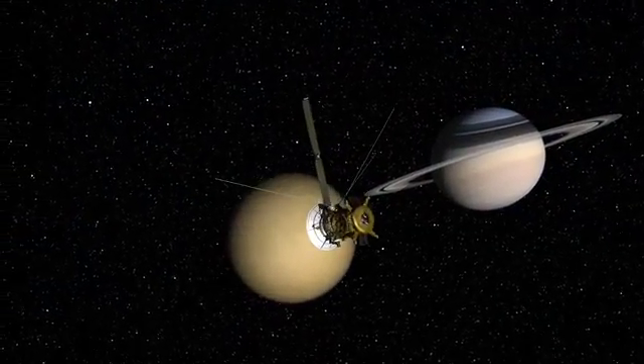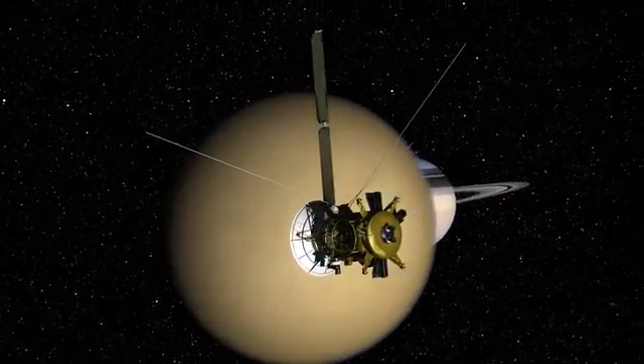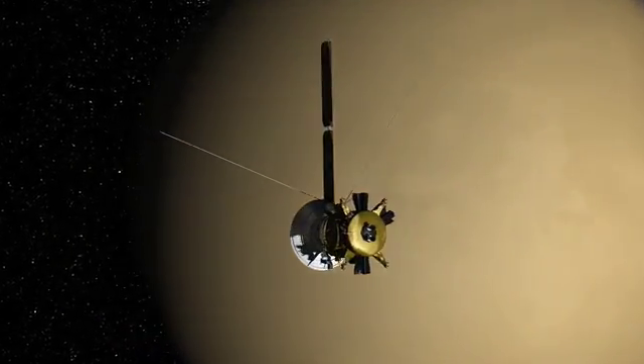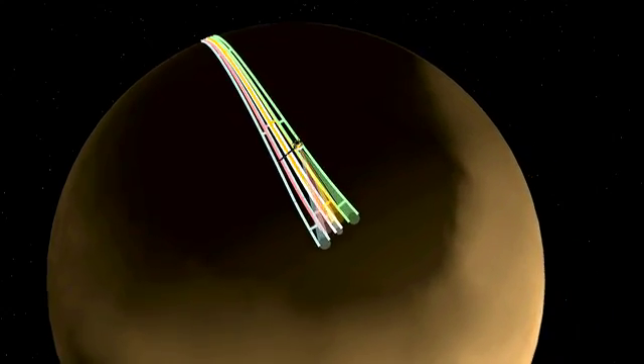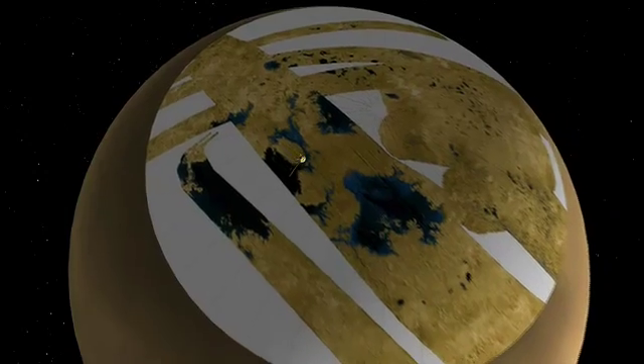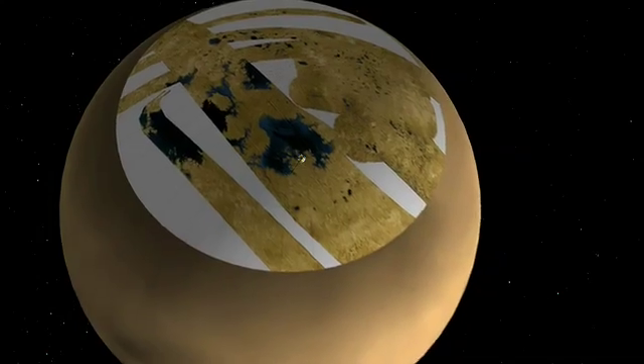On May 12th, Cassini successfully completed the first of two final Titan flybys left in its original four-year tour. It's hard to believe that's all that's left in this part of the mission. These last prime mission flybys are northern hemisphere passes and feature the radar instrument, which can pierce through Titan's thick haze down to the surface.